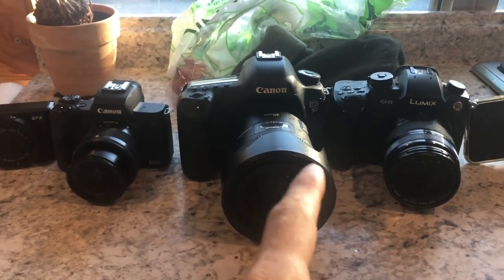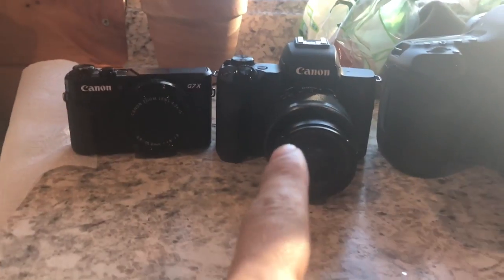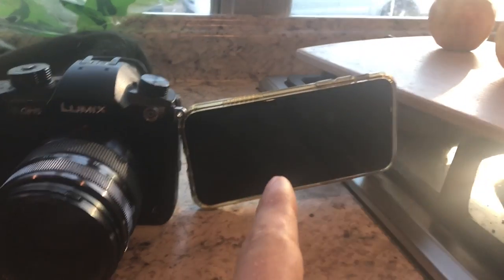The last and final feature is size — whether it's compact or not compact. Size matters. Here's all our cameras so you can see for yourself: the biggest is the 5D, then the Lumix, then the Canon M50, then the G7X Mark II, and the iPhone is the smallest. The really good thing about the iPhone and G7X is you can just slip them right into your pocket.